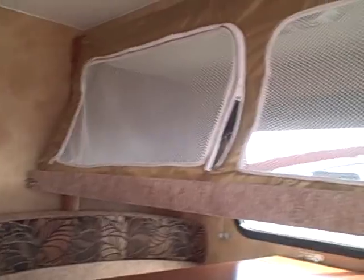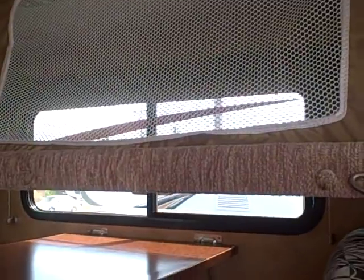Here's our dinette. You'll notice the top bunk — I've got it in the folded-down position. You can put one of the kids up here, and it has a safety net so they're not going to roll out in the middle of the night. This bed also converts into additional sleeping if you take the table down.